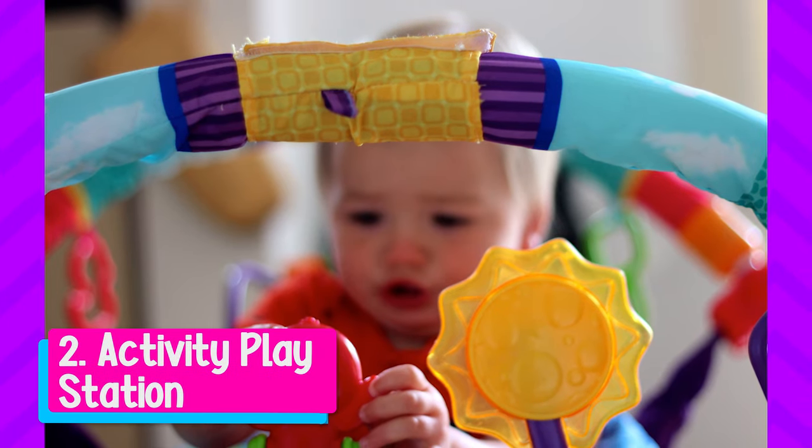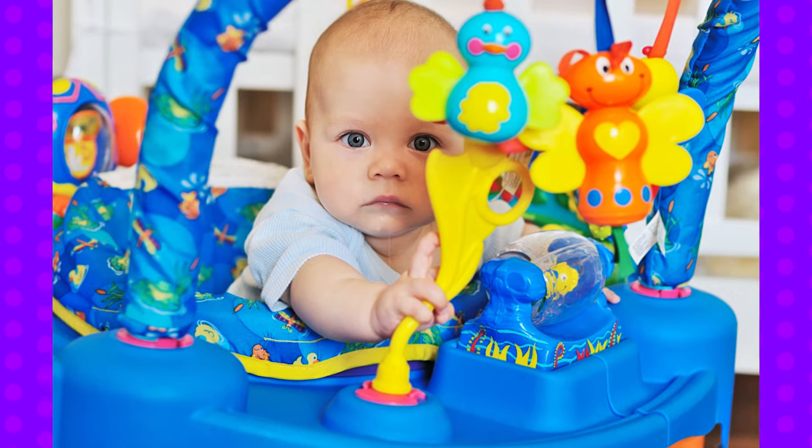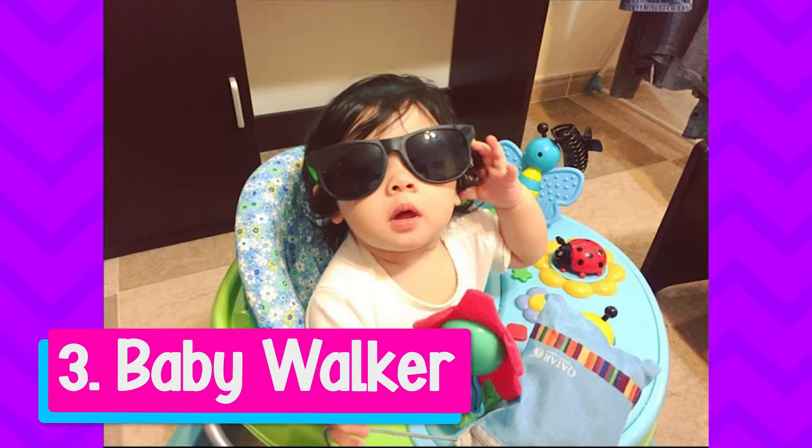If you want more information on the jumper, check out my video. The other toy I would avoid is an activity playstation where your baby is seated in a slung seat with items all around them to play with, so they're in a semi-standing position. The third toy I would avoid is a baby walker — babies are using this before they're ready to walk and it's not giving them any skill development. It also places them at risk of accessing items they wouldn't normally reach, or falling over, or falling down a flight of stairs.